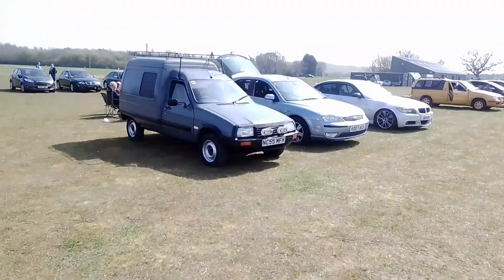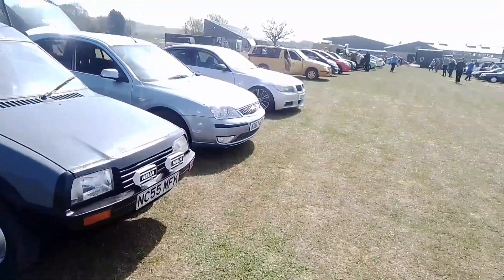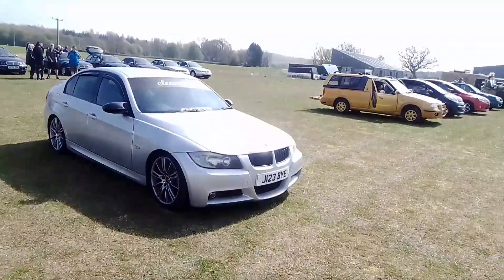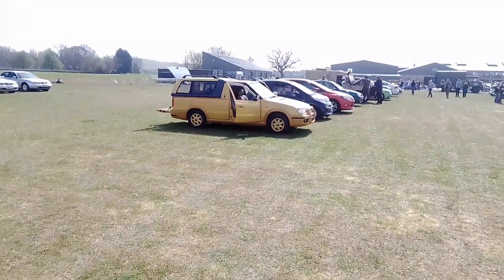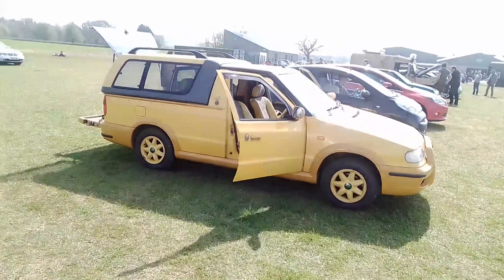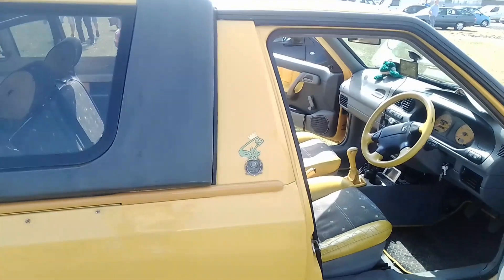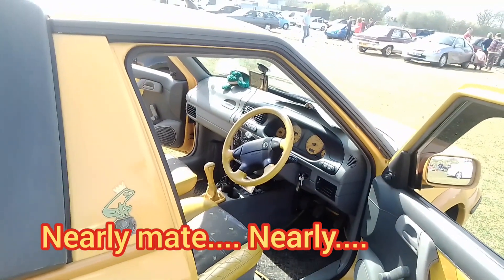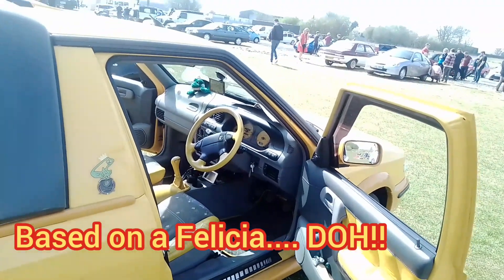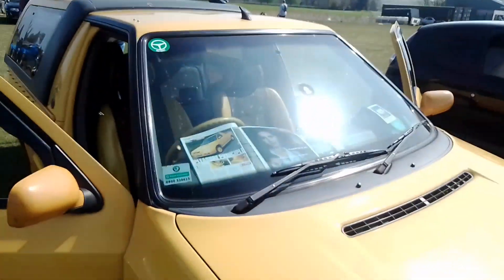So we have a Citroën C15 van on a 55 plate. A Mark 3 Mondeo. Moving over to here we have a Skoda — now I can't remember what they called these. That's very traumatic because I don't know. Is it Skoda Fun? You can tell it's very early — base of a Fabia — very early Volkswagen controls here, like your Volkswagen type steering wheel commonly found in Polos and Golfs. It's a Felicia Fun — that's what it is.